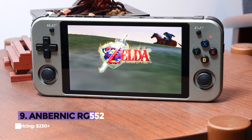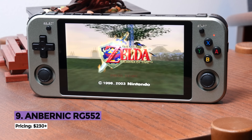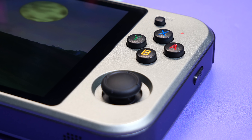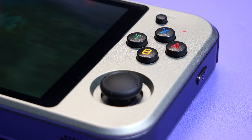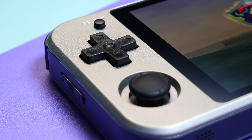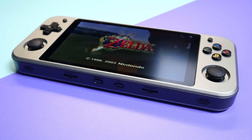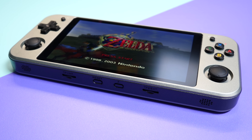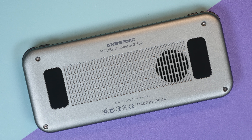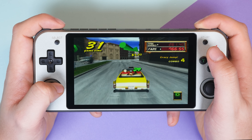The RG552 is Anbernic's latest 5-inch handheld that comes with a new chip compared to many on this list. You're probably wondering why it's so low on the list, because it has been highly anticipated for months. If you've been around this channel for a while, you'll know I'm a big fan of Anbernic. Firstly, the price tag comes in at around $230, which puts itself in a category that competes with the Nintendo Switch Lite, the Analog Pocket, and the upcoming Steam Deck — and that, in itself, is its biggest problem.